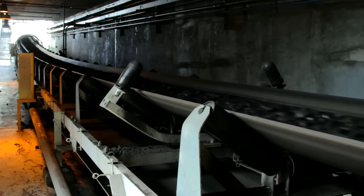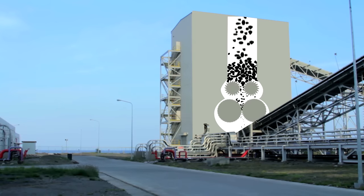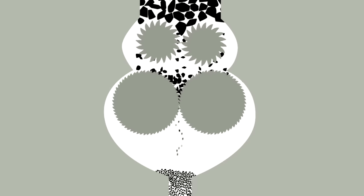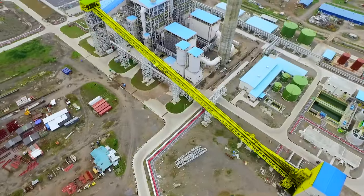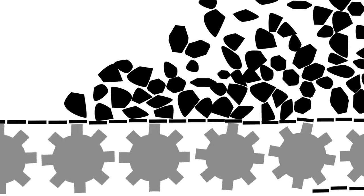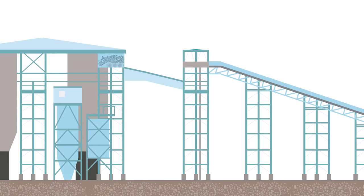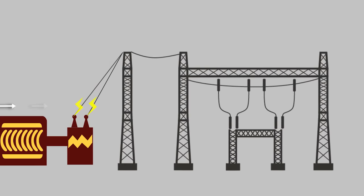After blending, coal passes through the coal crusher, which reduces the size of the fuel — crushed into ideal sizes to improve combustion. The crushed coal travels on a fully covered belt conveyor all the way to the coal silos. From the silos, coal is dropped into feeders for even distribution before going to the boiler furnace. The coal is now ready to become pure energy.